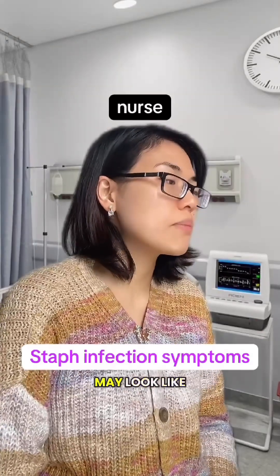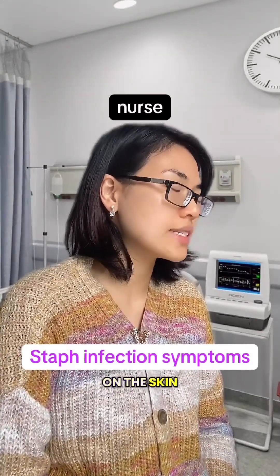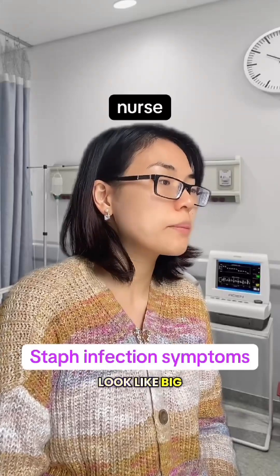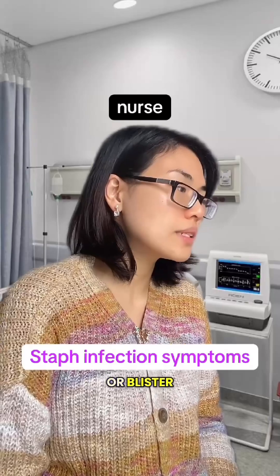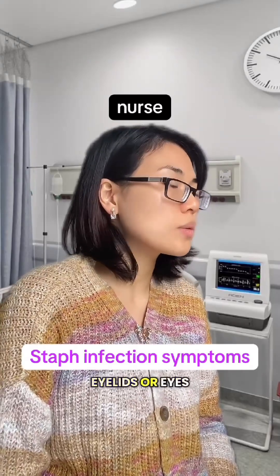What are signs I should look for? Staphylococcus skin infections may look like a painful red lump or bump on the skin, skin sores that look like big pimples, hot, red and swollen skin, an open sore, crust or blister, and sore red eyelids or eyes.